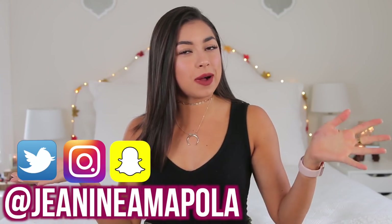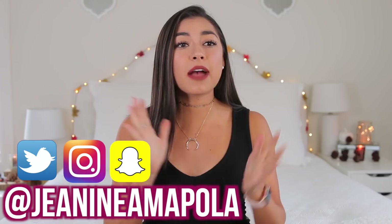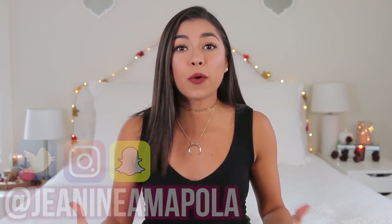Hey guys, welcome back to my channel. It's Janine and I'm a Polo. If you're new here, hello, welcome. Today I'm going to be doing a fall try-on haul. This is like my favorite video I do every single year — I look forward to it every year. I have been collecting pieces from multiple different stores and online boutiques. Let me know what your favorite thing is that I picked up, and let's just make this intro short.